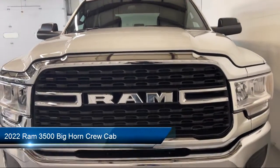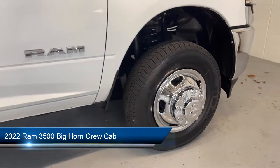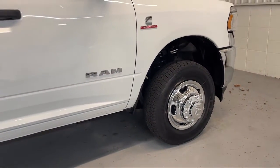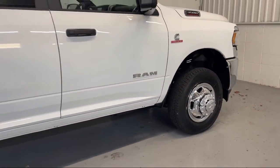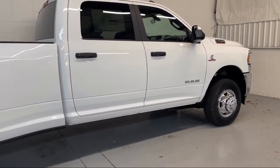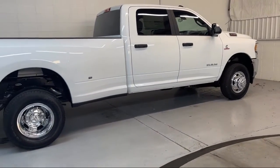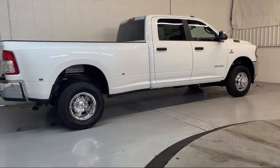It comes equipped with heated door mirrors, park view rear backup camera, chrome bumpers, remote start system, Sirius XM satellite radio, Apple CarPlay and Android Auto, keyless entry, 4G LTE Wi-Fi hotspot, and electronic stability control.